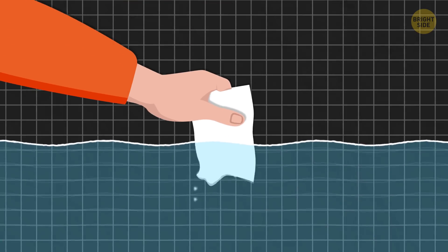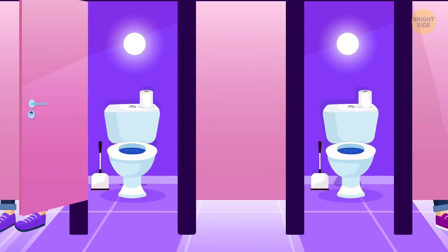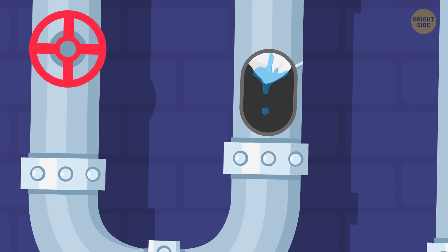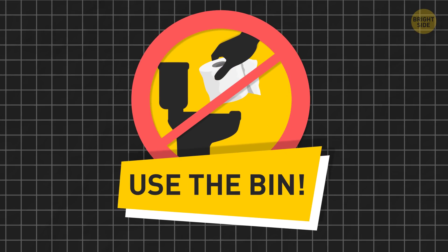Even though toilet paper is supposed to break down when it gets wet, some public bathrooms tell you not to flush it. There's still a possibility of clogging if you use way too much toilet paper or the plumbing system isn't new. So if you see such a sign, just do as you're told and use the bin.